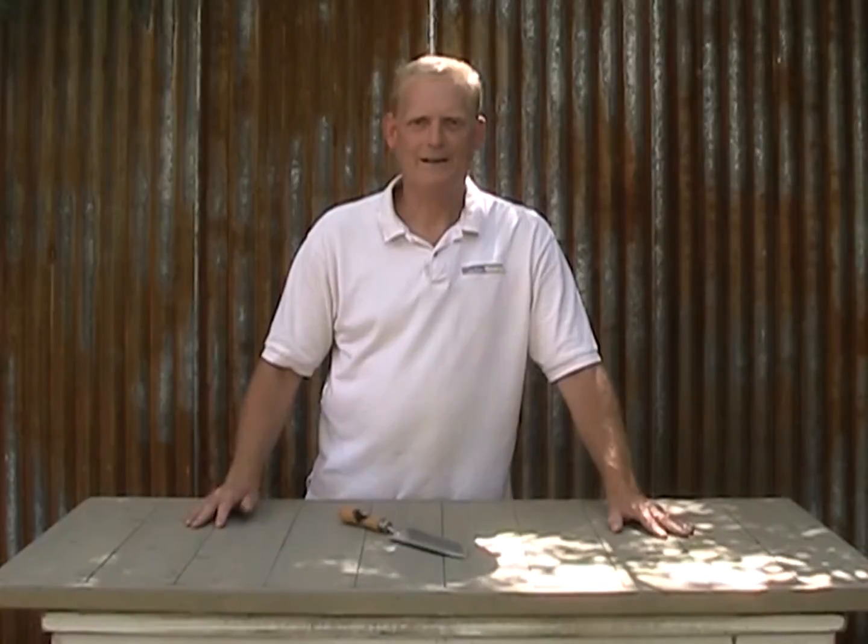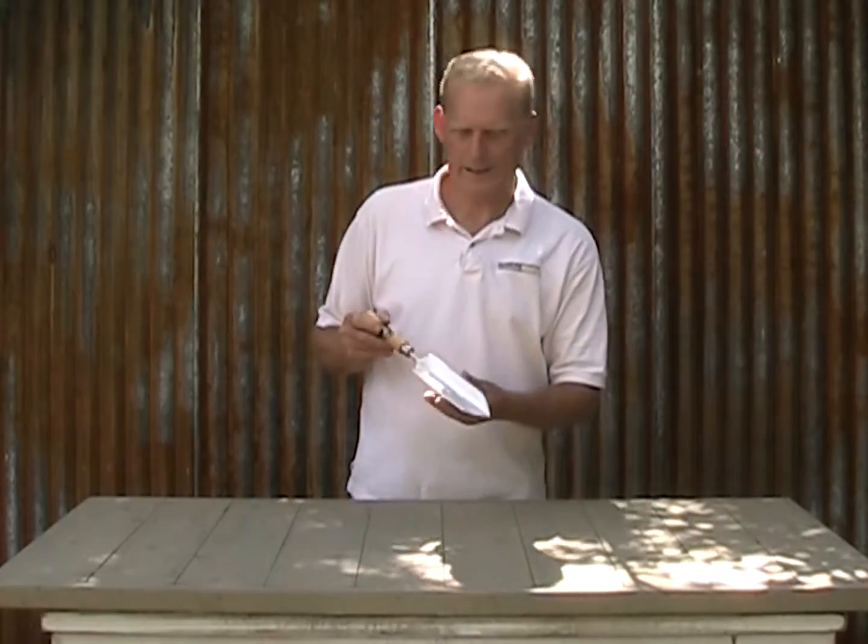Hi, Blake here with Garden Tool Company, and this time around we're going to talk about the weeding trowel from Sneeboer.